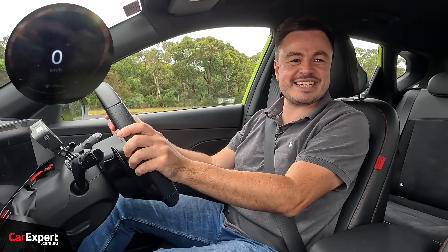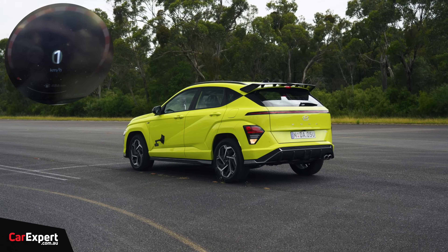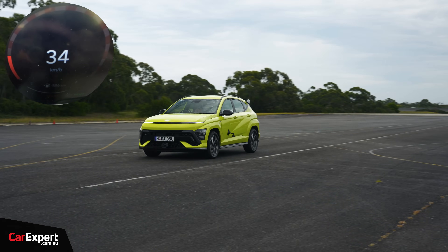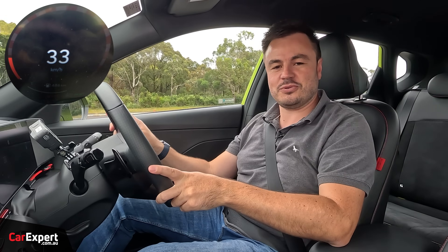For our reverse test, it tops out at a modest 34 kilometres an hour.